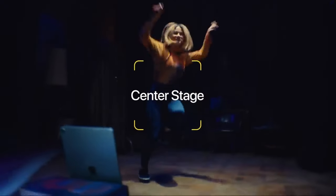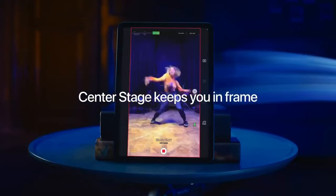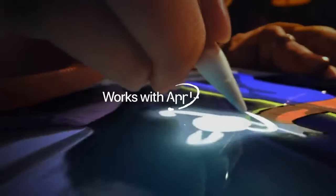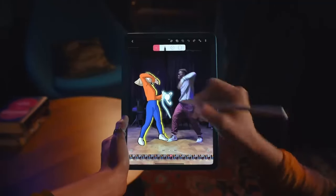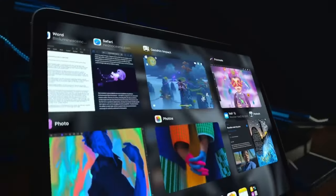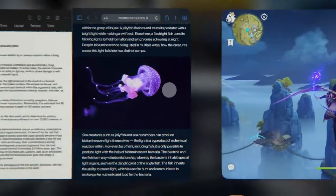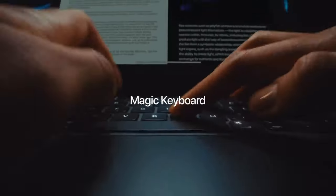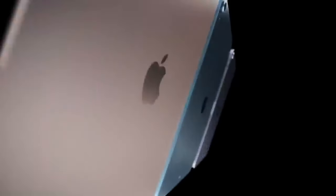Touch ID: Some models of the iPad Air feature Touch ID fingerprint authentication, allowing users to securely unlock their device, make purchases, and authenticate apps and services with the touch of a finger. Cameras: The iPad Air typically includes front and rear cameras for capturing photos, recording videos, and engaging in video calls. While not as advanced as those on the iPad Pro, the cameras still provide decent image quality for everyday use.